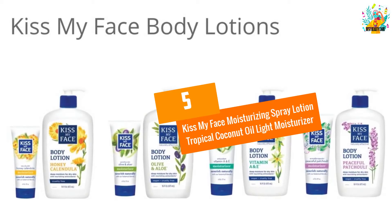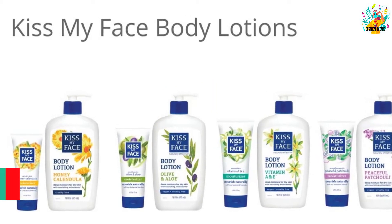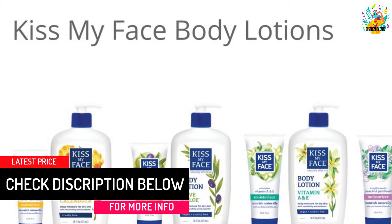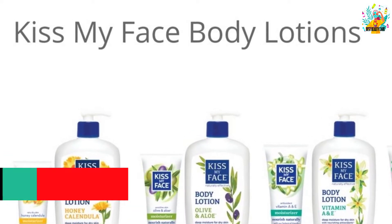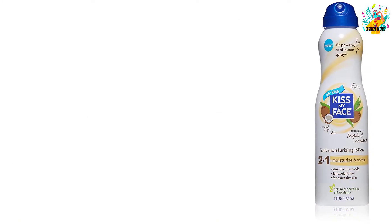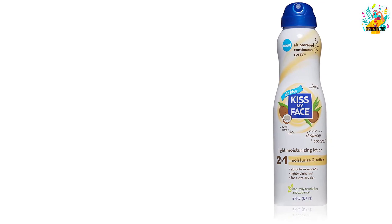At Number 5: Kiss My Face Moisturizing Spray Lotion Tropical Coconut Oil Light Moisturizer. This spray lotion comes in a coconut scent and a 177ml bottle. It features an air-powered continuous spray, providing more economical usage.